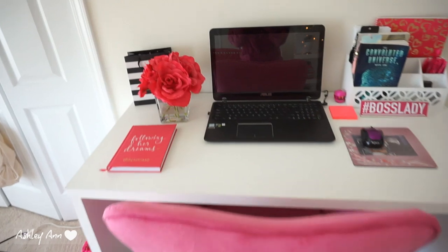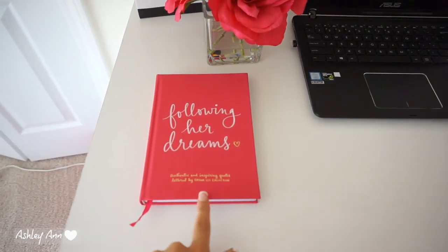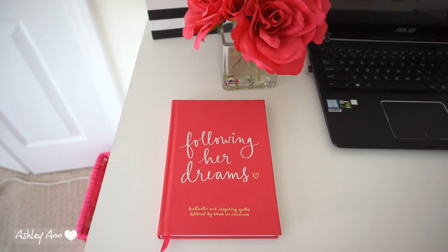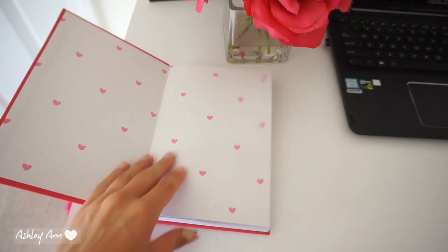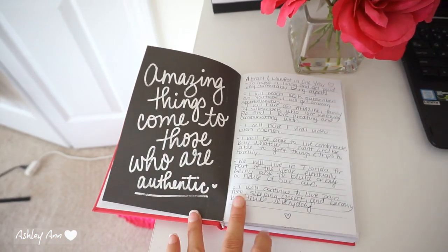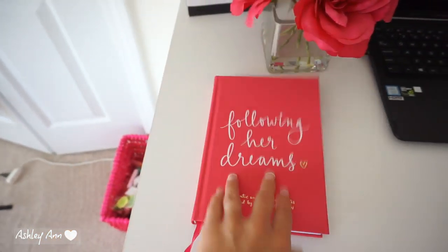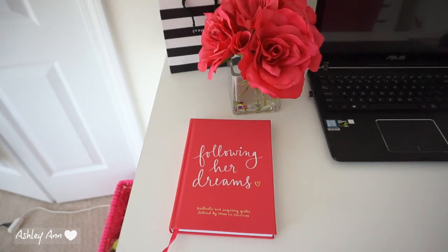Getting into my actual desk and what's on it — it's kind of simple. This right here I got at TJ Maxx or Marshalls; it's just a little book where I write any ideas I have for videos. It's called 'Following Her Dreams' and it has really cute inspirational quotes like 'Amazing things come to those who are authentic.' I write down all my video ideas in here, and the color of it matches my whole color scheme.